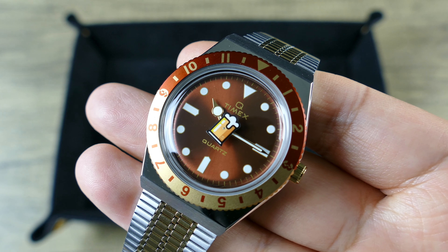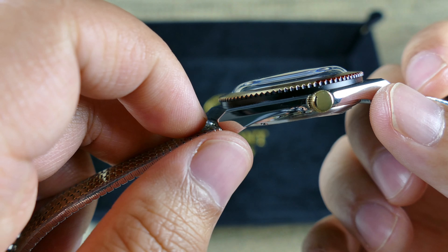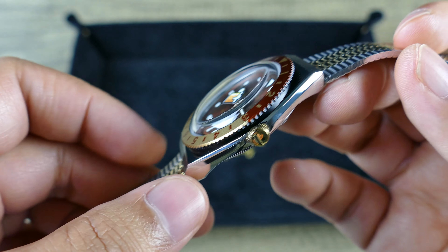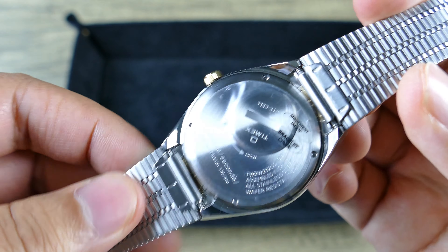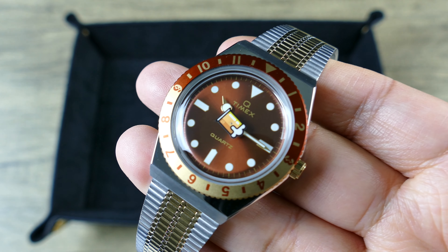A little bit about the dimensions: 38 millimeters in diameter, 12.4 millimeters thick, and 44.6 millimeters lug-to-lug, stainless steel, brushed and polished — and all brand new, still with the stickers on there. This thing is sweet.